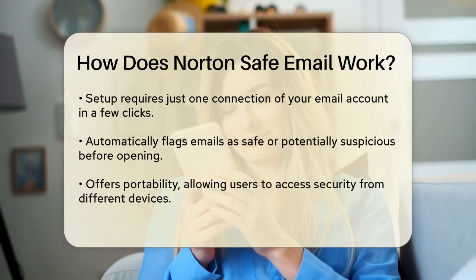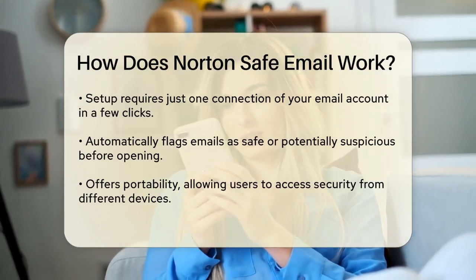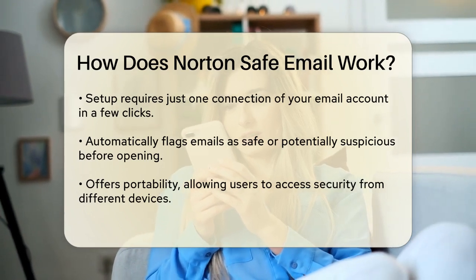Once connected, Norton Safe Email automatically flags your emails as safe or potentially suspicious before you even open them. One of the key features is its portability.